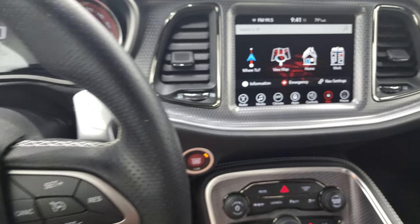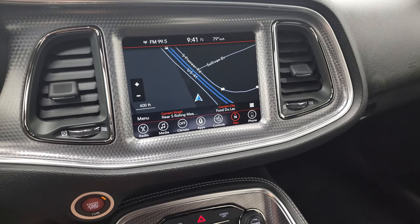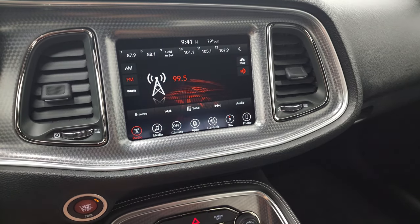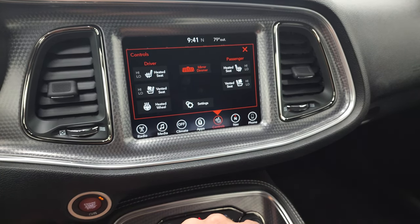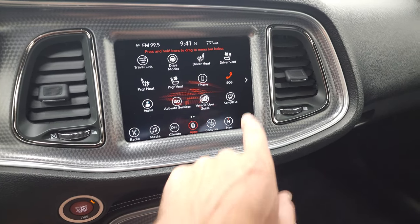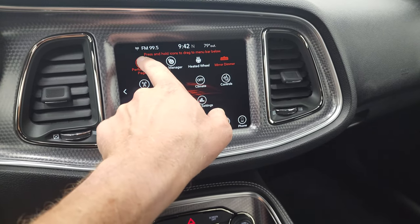This one does have the 8.4 — I think it's the 4C radio. It has AM, FM, and Sirius. It obviously has the factory navigation — that's Highway 41, so that's working nicely. You do get your heated and cooled seats and heated steering wheel controls. It does have the projection manager. You also have your performance pages.